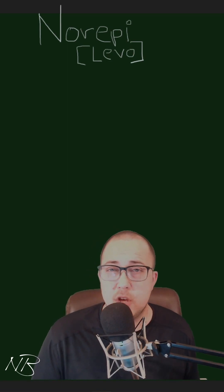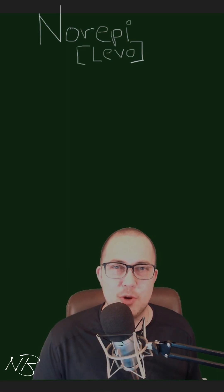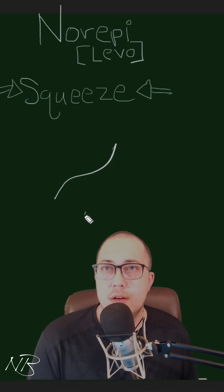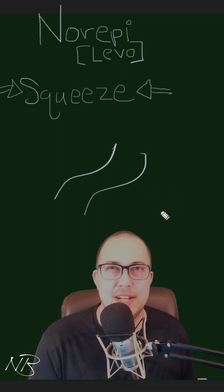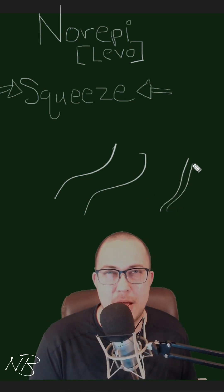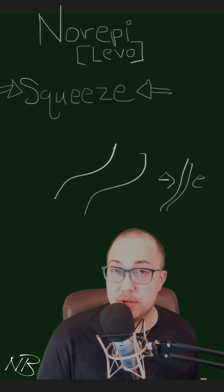We'll discuss epinephrine in a different video, but in this one we're going to talk about norepinephrine and what's the purpose of norepi. It is to produce squeeze — it is a vasopressor. It takes heavily dilated vessels in instances of cardiogenic shock, sepsis, and different kinds of reasons why patients may be systemically hypotensive, and it squeezes on those vessels in order to produce vasoconstriction.